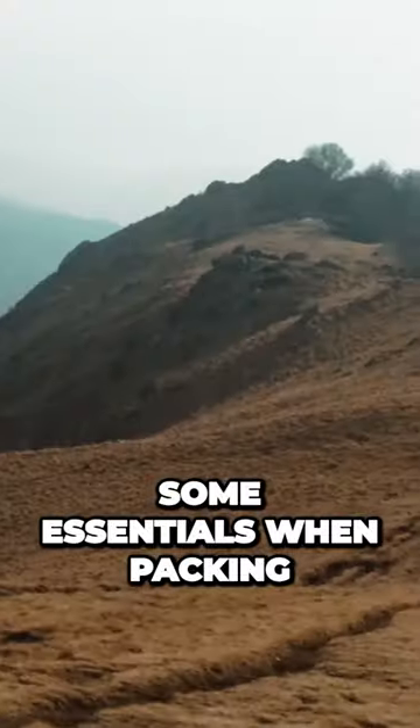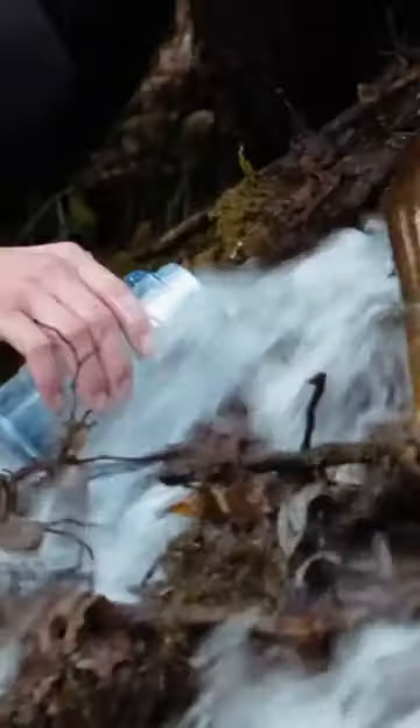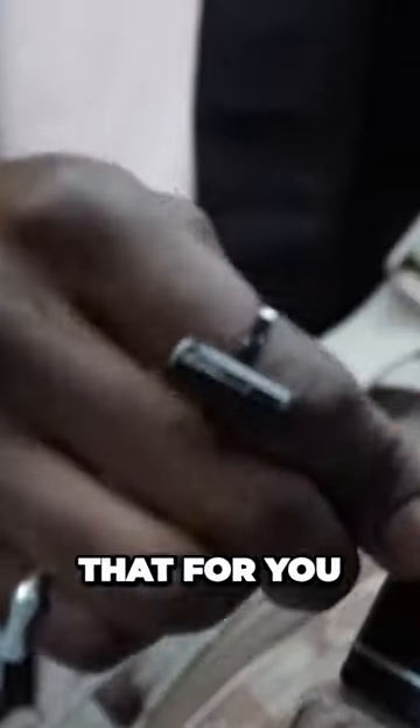Afraid of forgetting some essentials when packing for camping? This bottle will make sure you get the most crucial ones. First, it'll purify the water you drink with the UVC light, so you don't have to pack gallons of water. Need to juice up your smartphone? Okay, this bottle will do that for you.